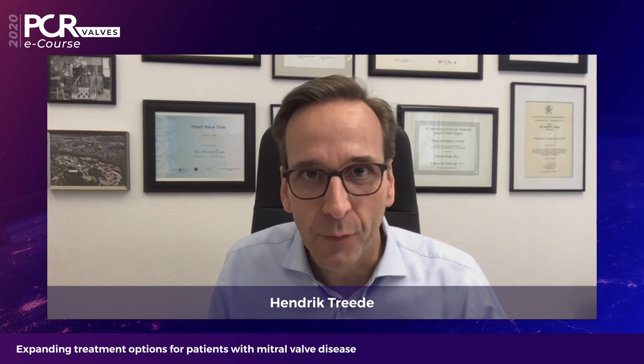Hello and welcome everybody to this PCR Valves eCourse. It's a symposium sponsored by Abbott and we're going to talk about expanding our treatment options for patients with mitral regurgitation with the Tendine transcatheter mitral valve implantation system. It's my great pleasure today to have two world-renowned experts: Stefan von Bardeleben from Mainz, and Paul Sriracha from Minneapolis.